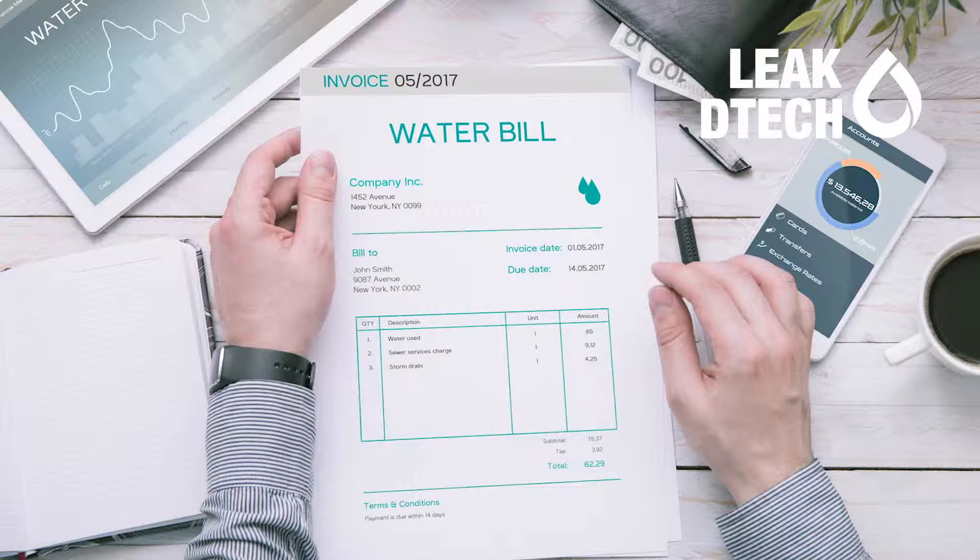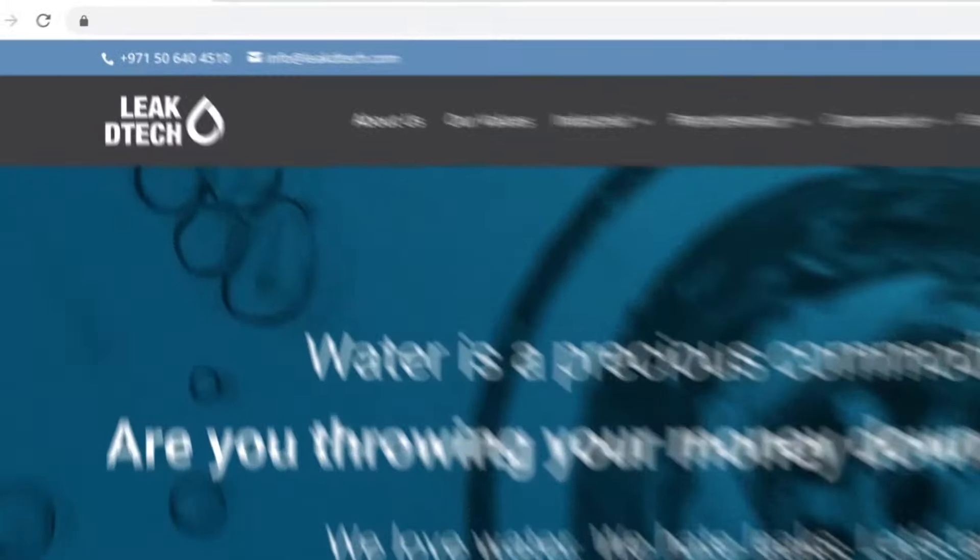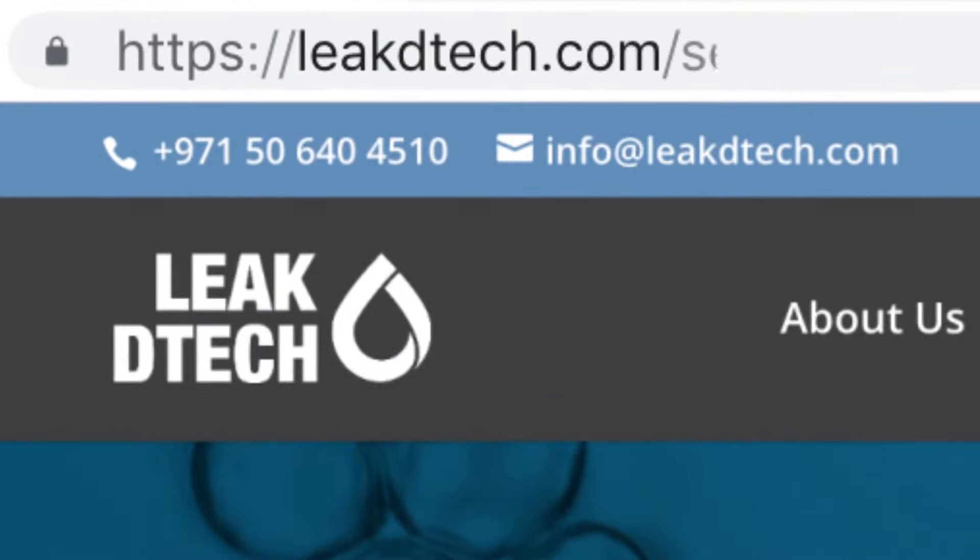It's a collaborative approach where we consult with you as your advisor on water conservation. Get in contact with us at leakdetect.com/services and choose residential commercial property owners. Thanks a lot.